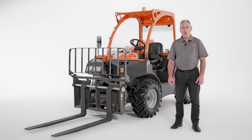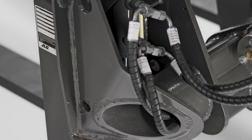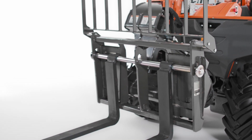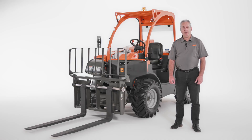Let's go over what telehandler attachments we have for this model. This machine has two coupler options: the JLG mechanical coupler or a hydraulic universal skid steer coupler. Our mechanical coupler lets you use JLG telehandler attachments — currently a standard carriage, pallet forks, and a material bucket. If you choose the optional hydraulic universal skid steer coupler, you can use skid steer attachments on the 3013, giving you added cost efficiencies because you won't have to purchase attachment types you already own.